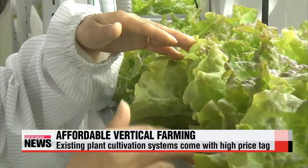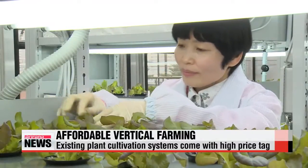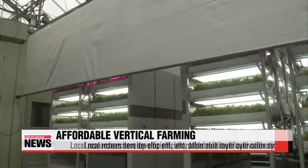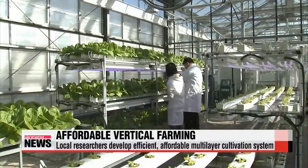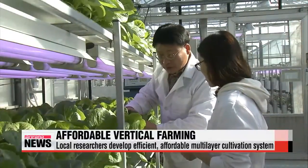But the problem is the high installation price, which can be up to fifteen-hundred U.S. dollars per square meter. Now, local developers have come up with a more affordable cultivation system that allows them to grow fresh lettuce in so-called tri-level beds.